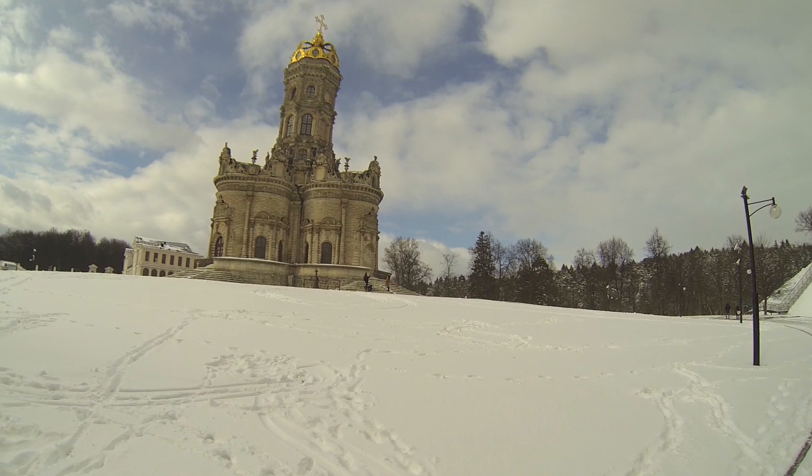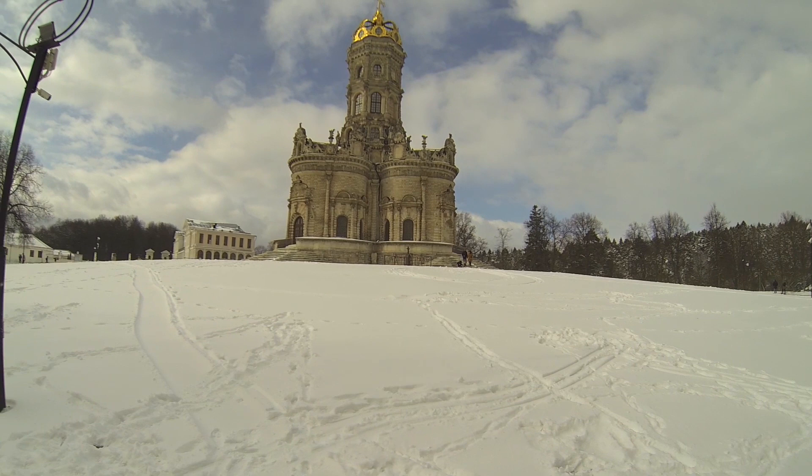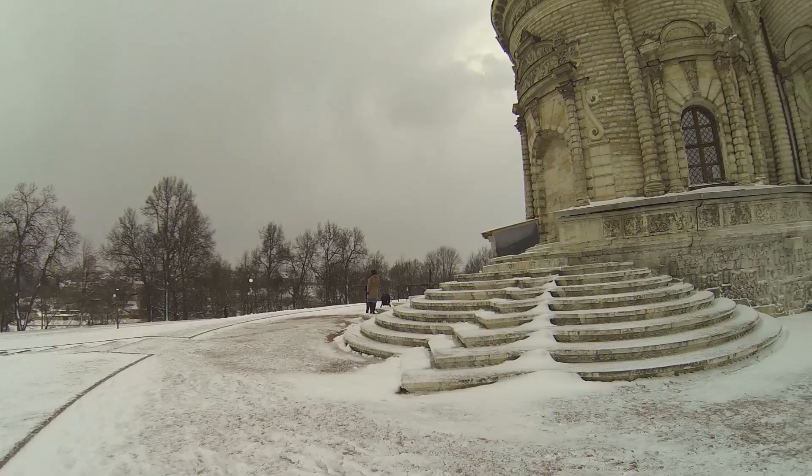The whole church is awesome to visit in the summer, and here we are in winter and it's super cold for me to film this clip, but anyway it's even more beautiful from the inside.